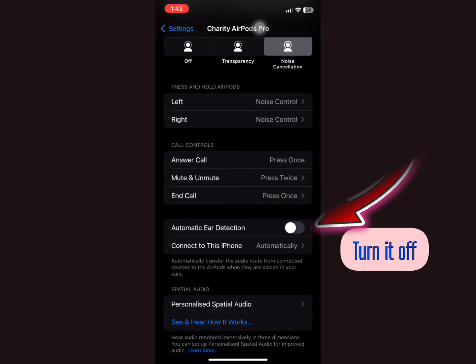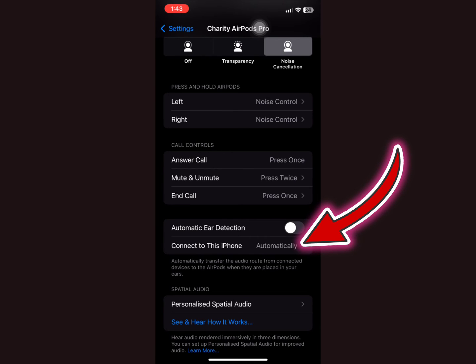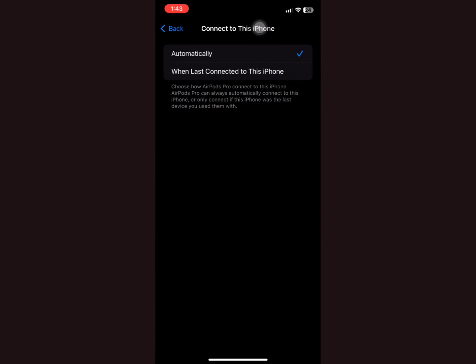Next, tap on 'Connect to This iPhone.' You'll see it is set to 'Automatically.' Change that to 'When Last Connected to This iPhone.' This setting controls how your AirPods connect to this iPhone.